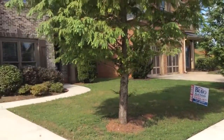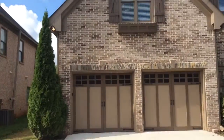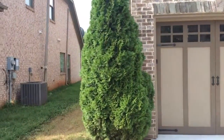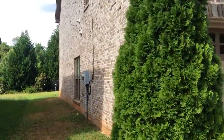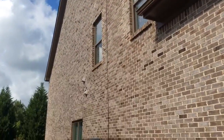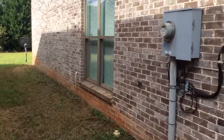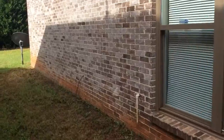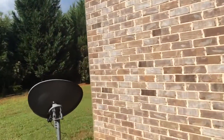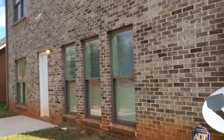Today we're here at 129 Janney Circle doing a QC inspection on a gorgeous home that's just been recently renovated. This is an all brick home, two story, with hardwood floors on the ground floor and brand new carpet upstairs.